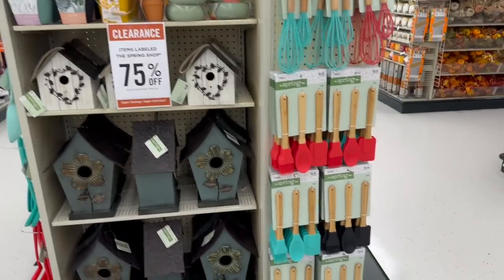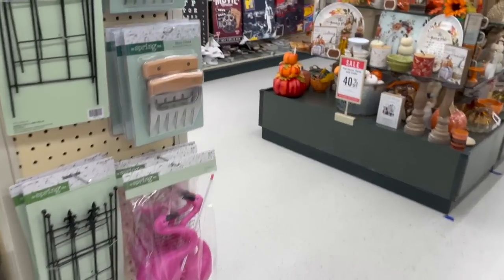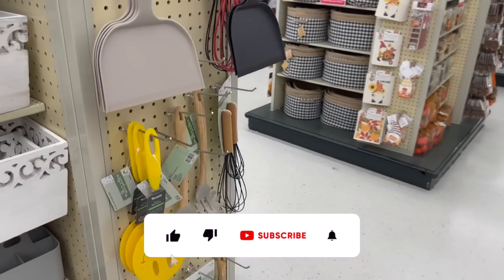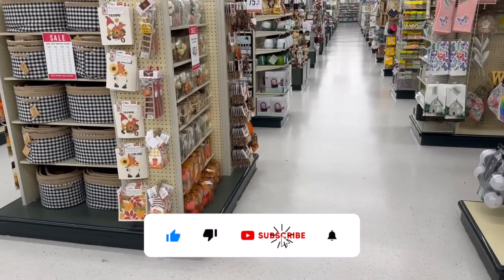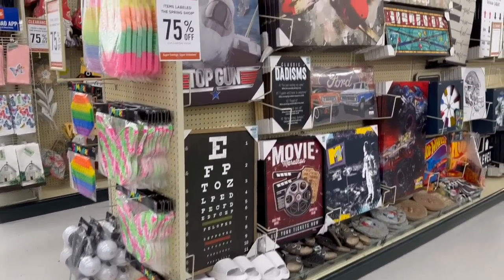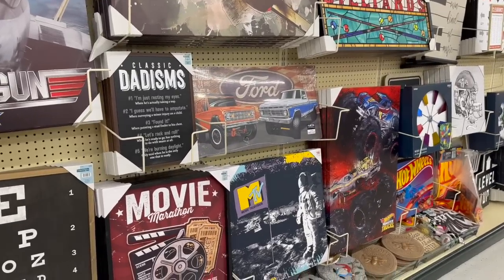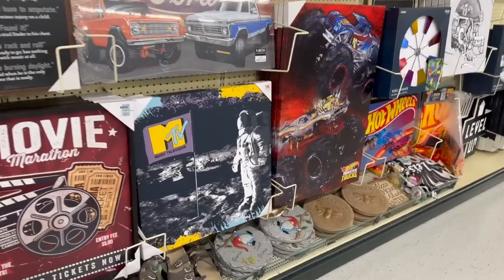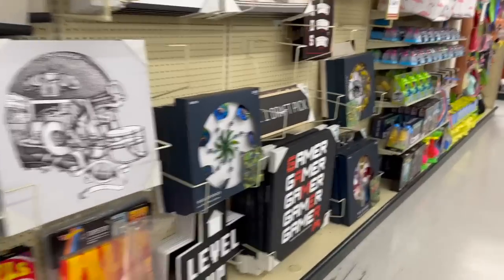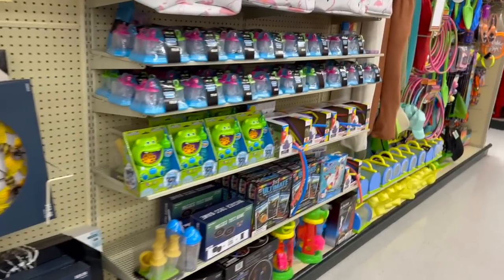It's going to be a lovely shop with me for you guys today. Hi guys, thank you so much for watching. If you are new to my channel, welcome — please consider hitting that like, subscribe, and notification bell so you never miss an episode. I am super excited because spring shop has hit 75% off, and I've been waiting for this day.